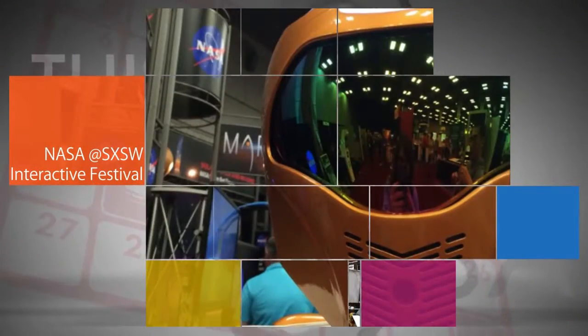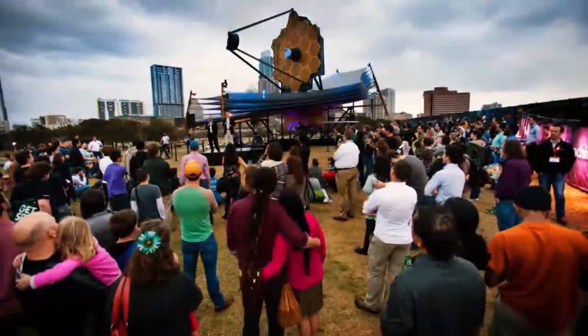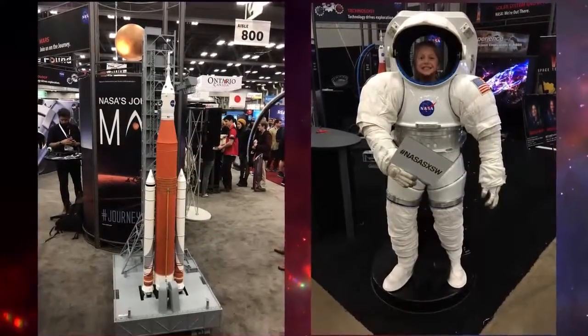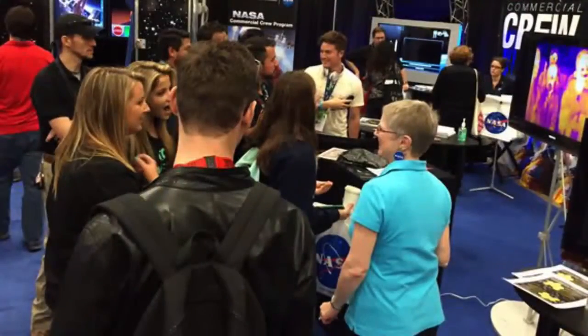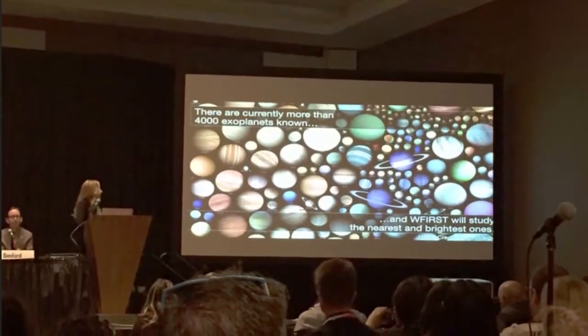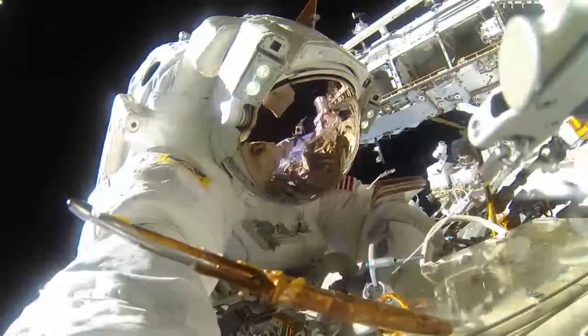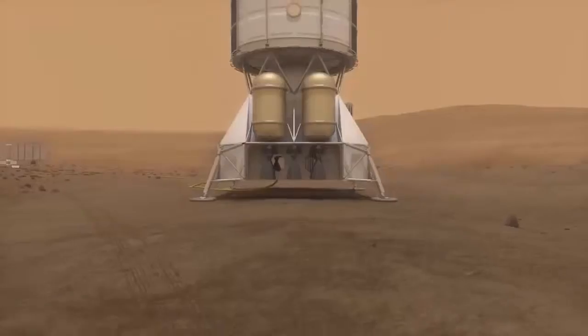NASA was represented at this year's South by Southwest Interactive Festival, March 13–18 in Austin, Texas. There were NASA exhibits, activities, and speakers on hand to help festival attendees experience and understand the agency's wide-ranging activities in science, aeronautics, technology, human spaceflight, Mars exploration, and more.